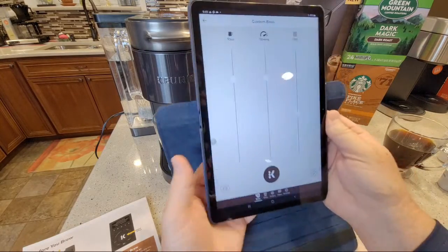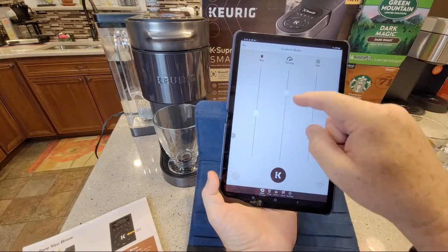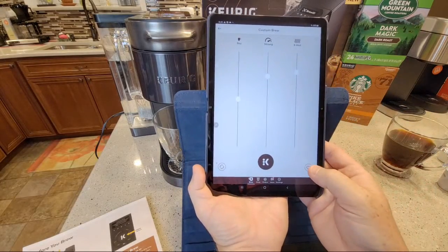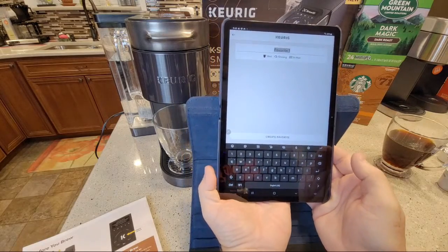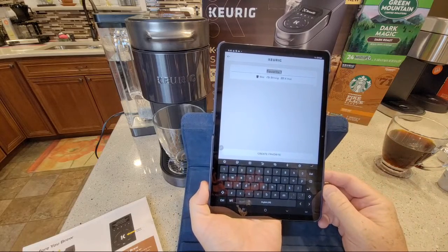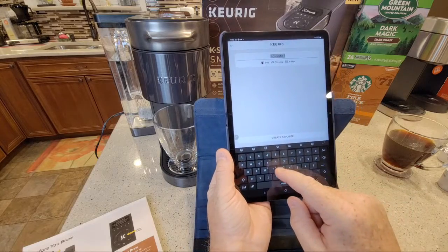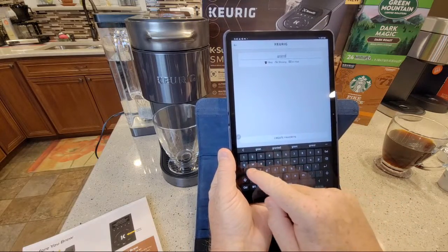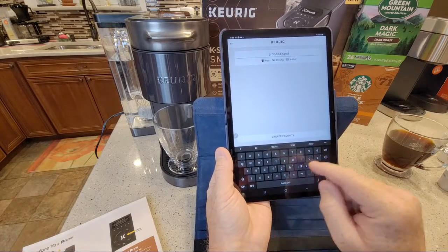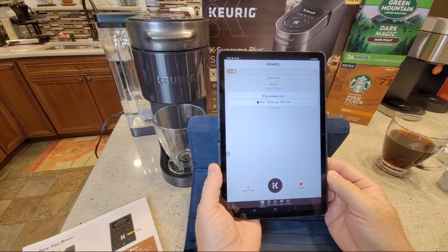So when I put a cup in, I can pick a setting - extra hot, robust, eight ounce - and hit this little heart button and name it. Normally from the machine you can save favorites but it won't let you type out a name. From the app you can name it, so let's call this one 'Granddad' - it even lets us do spaces. Create a favorite - there's the Granddad Tom brew.